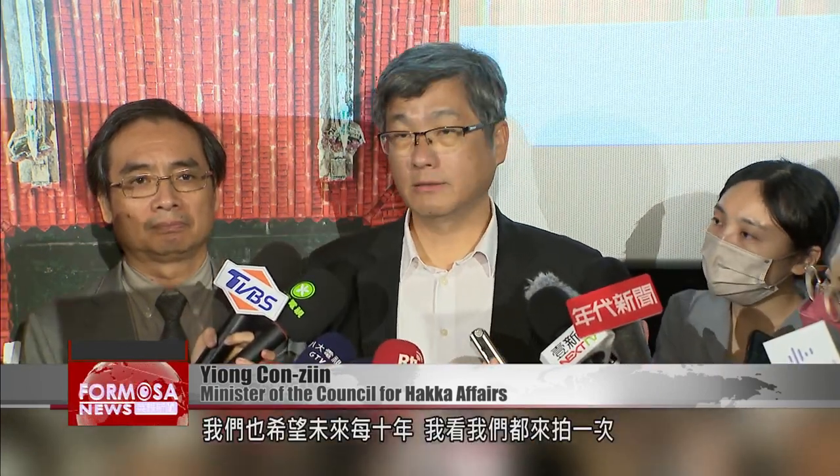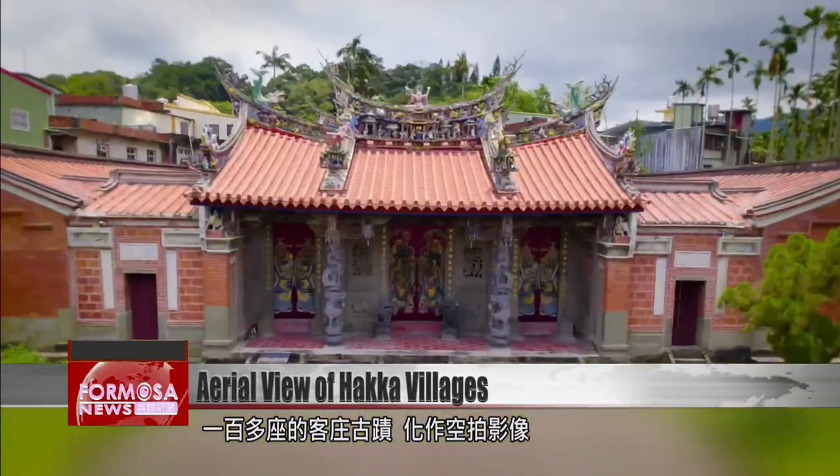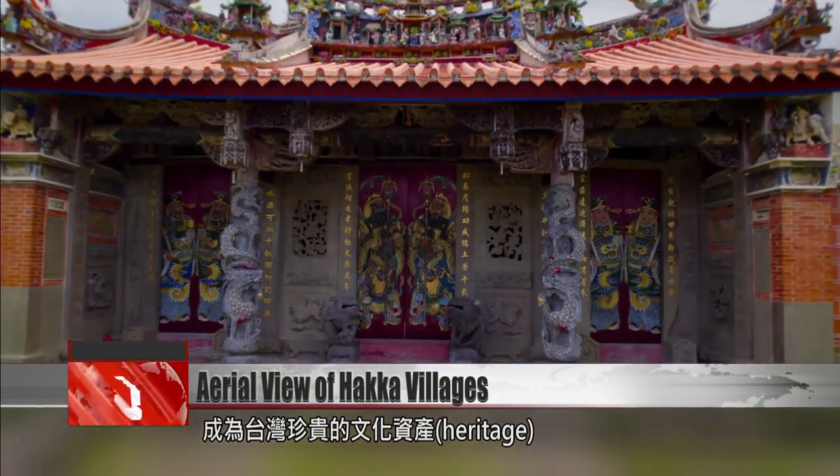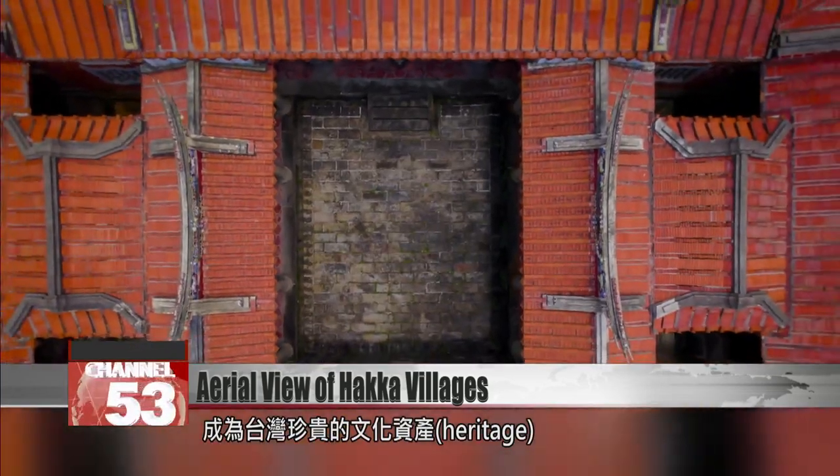We've spent 18 months surveying almost all the historical buildings from Haka areas across Taiwan, and we want to go out again and film once every 10 years. The project has recorded the traces of Haka tradition on film for future generations, preserving a vital strand of Taiwan's cultural heritage.